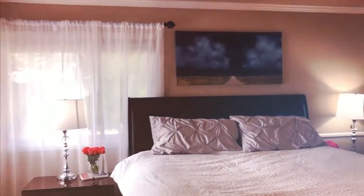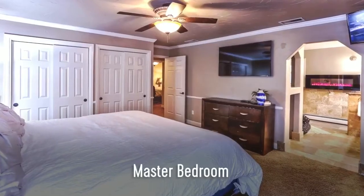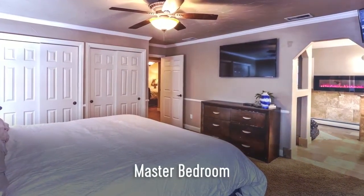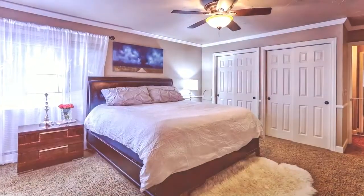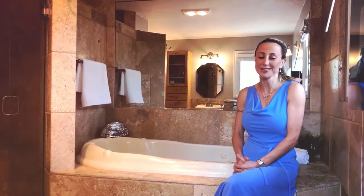Enjoy this south-facing master bedroom with an ensuite five-piece bath. After a long day, enjoy this luxurious master bath.